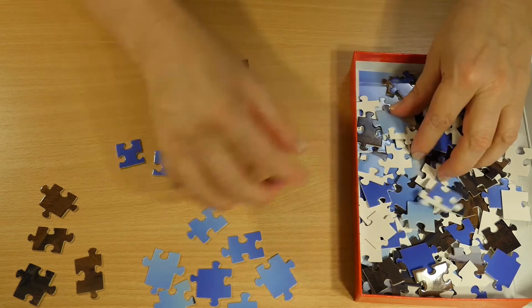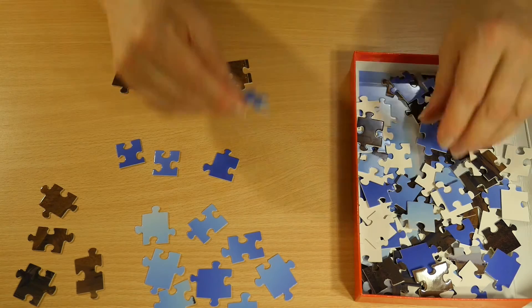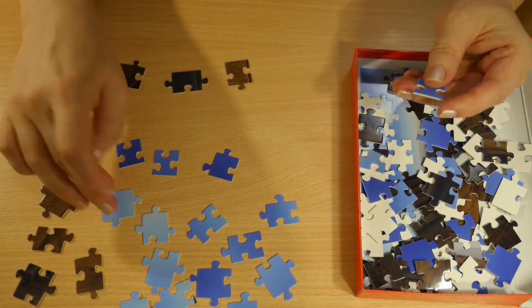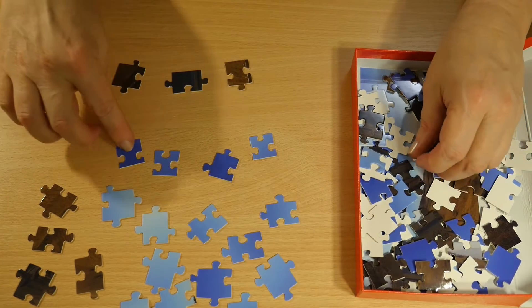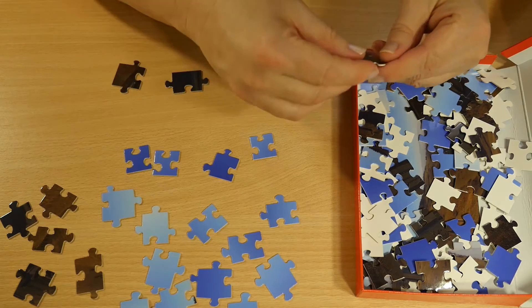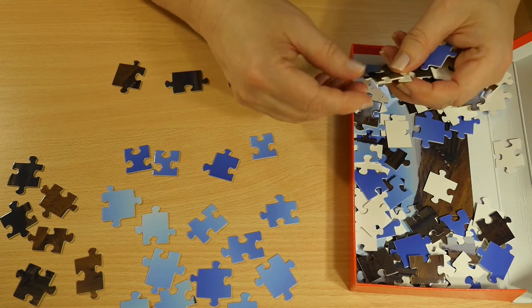The parts are quite similar from their color, so maybe this is not so easy to solve, because you can see there are a lot of rather similar colors — the sky is only a little bit darker here and there. But in the end you will see a landscape, a real landscape.